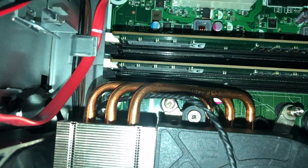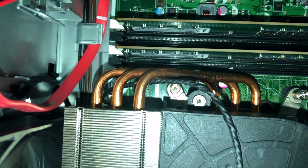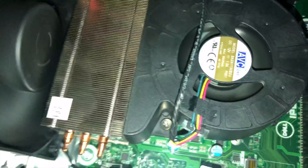You can see we've got a lot of copper there that's drawing the heat away, getting it out here, and that top fan's getting the air going over it to try to keep it as cool as it possibly can.